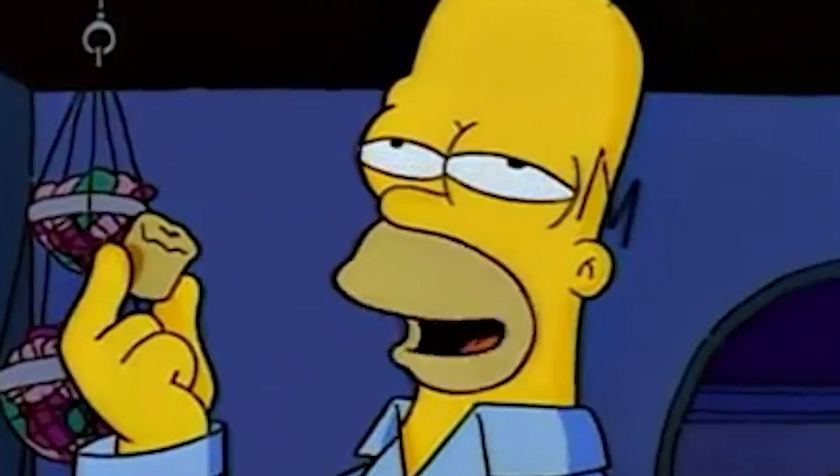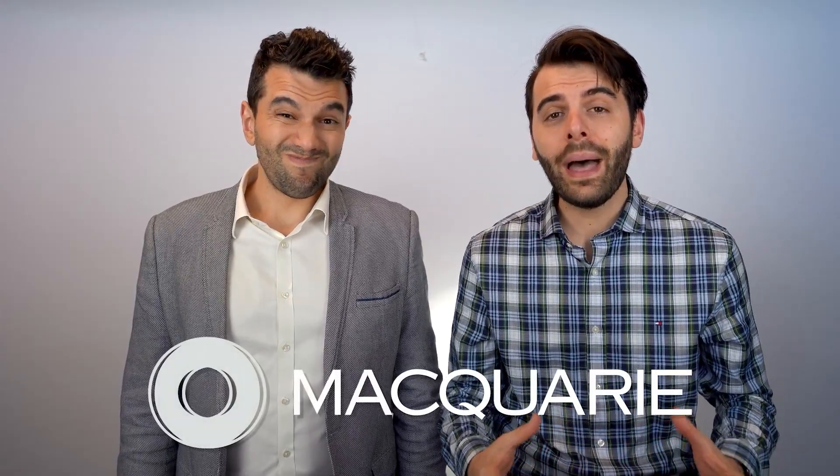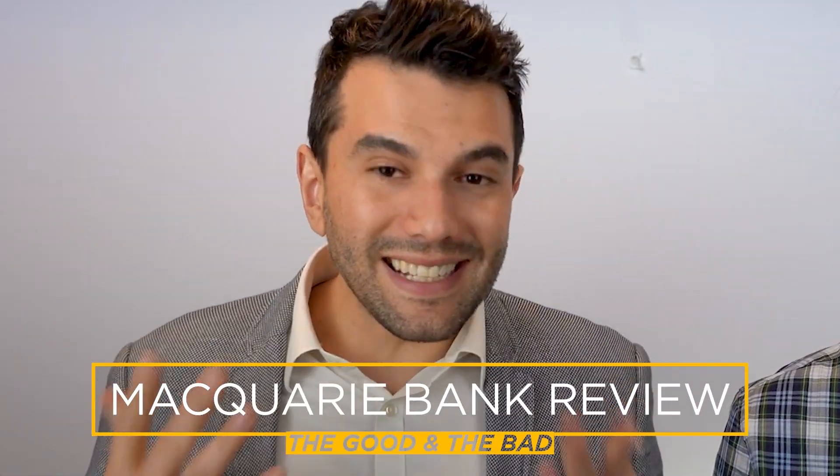The Millionaire's Factory! Also known as The Silver Donut. Forbidden Donut. Today we're doing a home loan review on Macquarie. We're going to look at the good, bad and the ugly. Do you know how their home loans compare? You're going to find out in today's video. Let's dive right in.